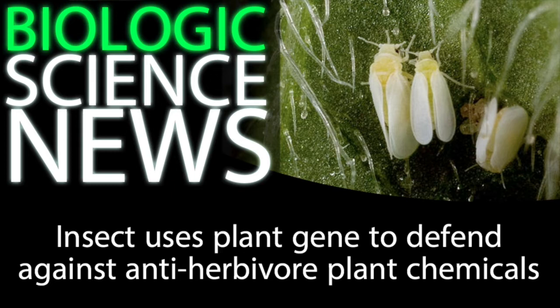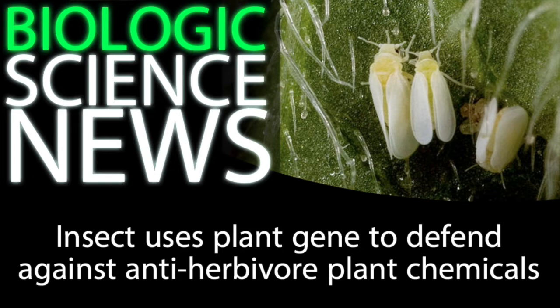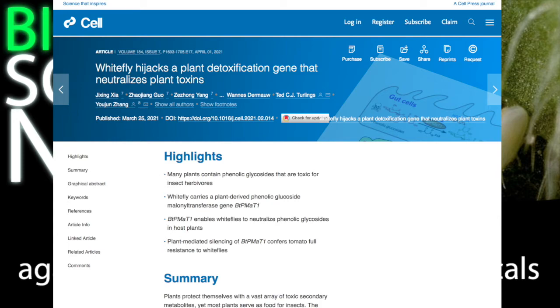The news I bring you here involves a new discovery. For the first time ever, scientists have documented a gene crossover event in macroscopic organisms, where a gene from a plant was integrated into an insect. And this crossover event is having major ecological consequences.